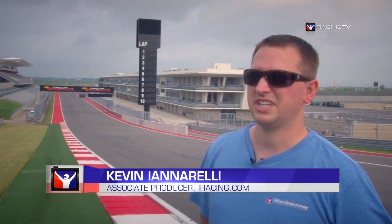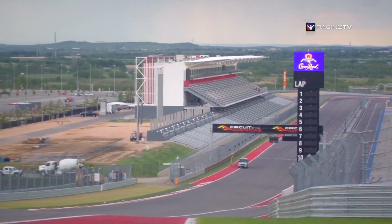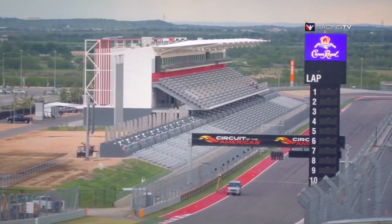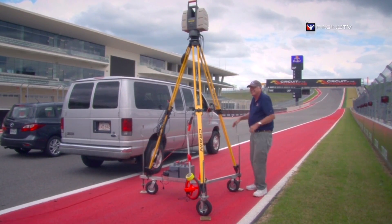I'm Kevin Ionarelli, associate producer at iRacing.com, and today we're laser scanning Circuit of the Americas. We get every nuance of the racetrack — from the bumps, the curbs, the surface itself, all the buildings outside of the surface. And then we bring that back to the office where we start to model and map it all out and build it from there.